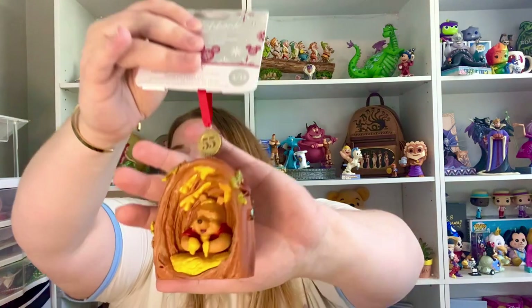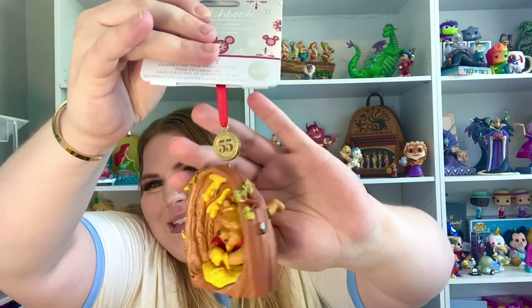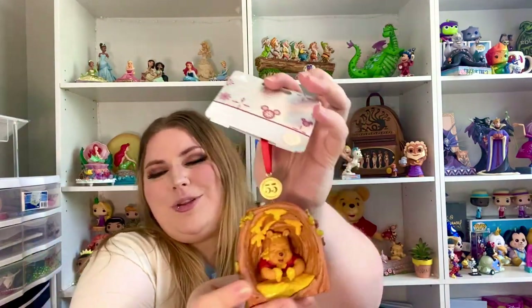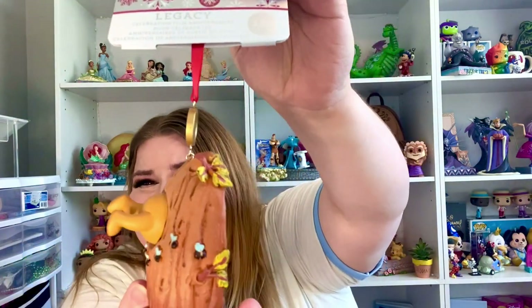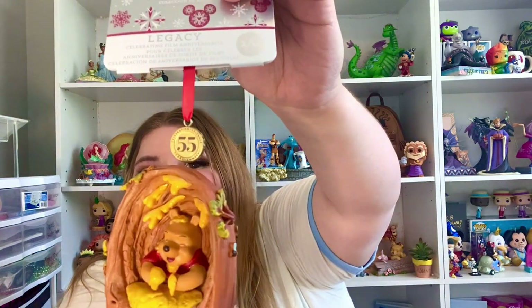Oh my gosh you guys, this one was one of my top ones that I was like, I have to have this, even though I already actually have something very similar to it. But it's Pooh Bear. Look at him in the tree with the bees and the honey everywhere. Look at his little butt and his legs — I can't. These cute little bees on the back, so flipping cute. I love it. Like I said, I do have something kind of similar but I just had to have this one.